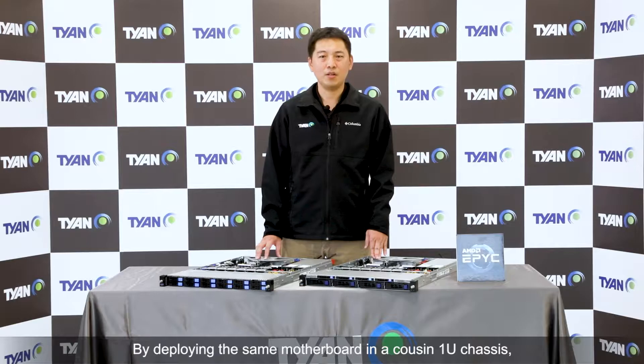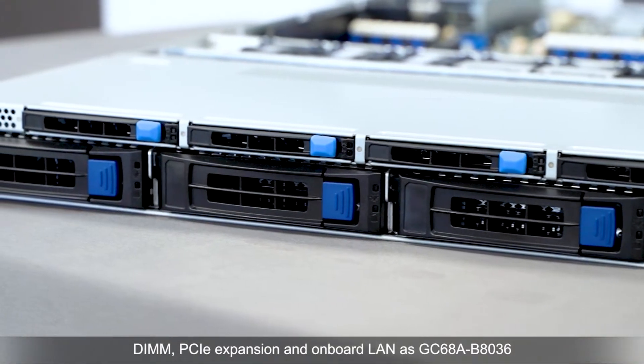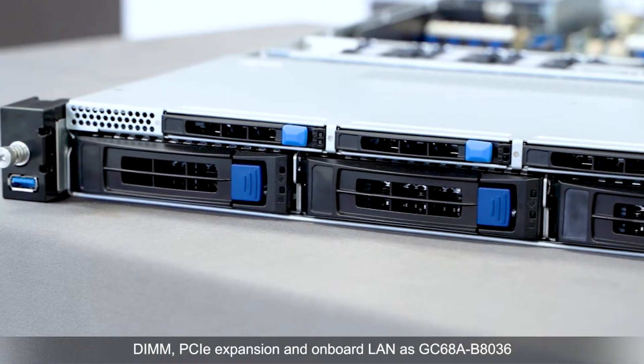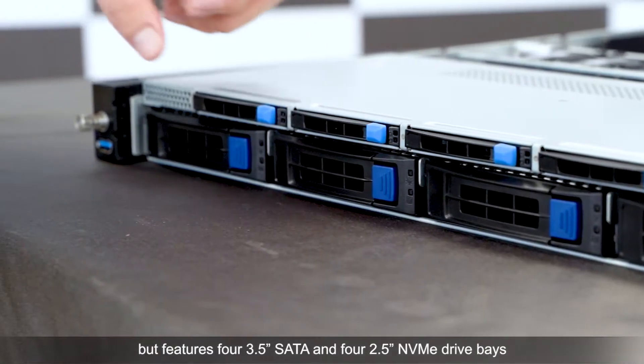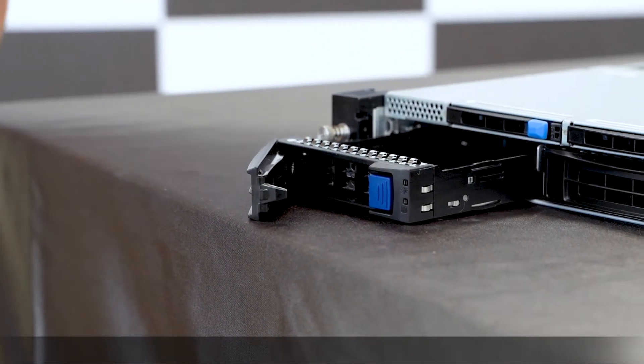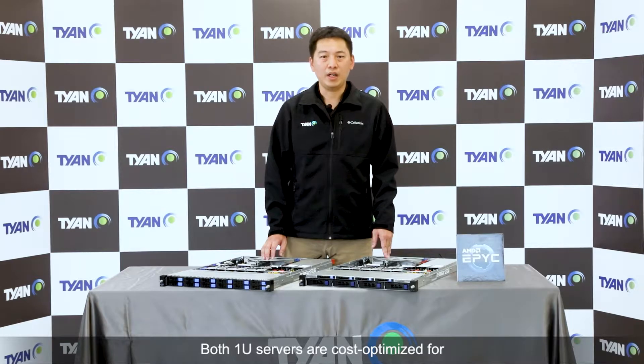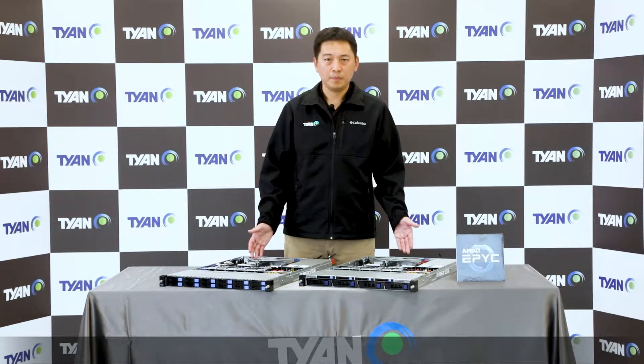The CX-GC6068B-B8036LE shares the same motherboard and the same specs on CPU, DIMMs, PCIe expansion, and onboard LAN as the GC6068A-B8036, but features full 3.5-inch SATA and full 2.5-inch NVMe drive bays for supporting large storage capacity in a 1U space.